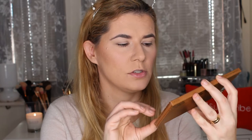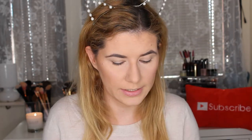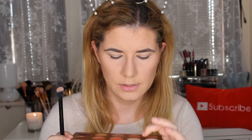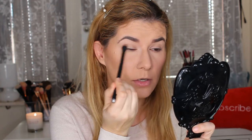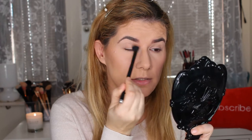Today I'm going to use this Zoeva Caramel Melange palette that I got from my husband for my birthday. I really like this palette. I'm going to use the shade Universal Delight all over my eyelid and in my crease, just to set the eyeshadow primer and also to make other eyeshadows blend easier.